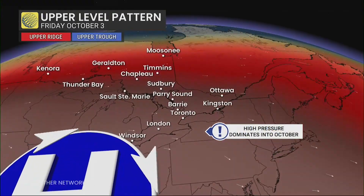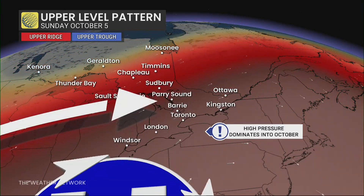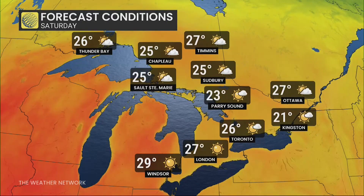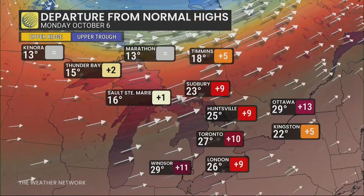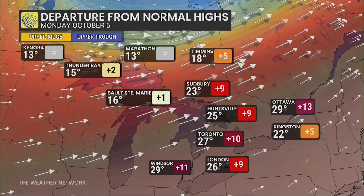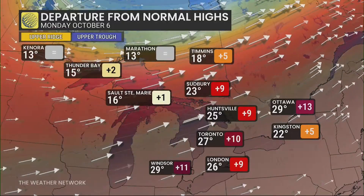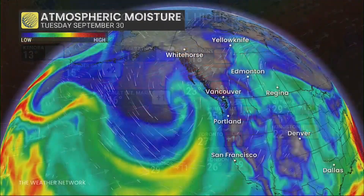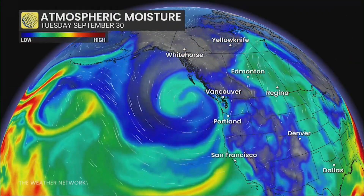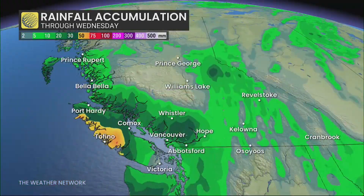That ridge will be pushing its way into the Great Lakes and into Quebec in the coming days, and we'll see a lot of that heat push through that region. For instance, by Saturday, Thunder Bay is up to 26 degrees, with London at 29 as we head through the weekend. By the beginning of next week, the departure from normal highs across much of southern Ontario could be perhaps 10 degrees in some instances. For the nation's capital, 13 degrees warmer than usual with a high of 29 degrees on Monday. Meanwhile, the weather pattern in the west is not delivering the heat — the trough is helping to deliver a very active and rainy pattern.